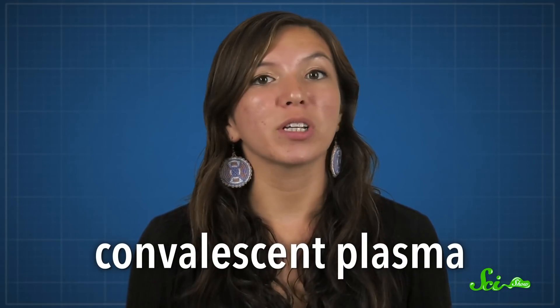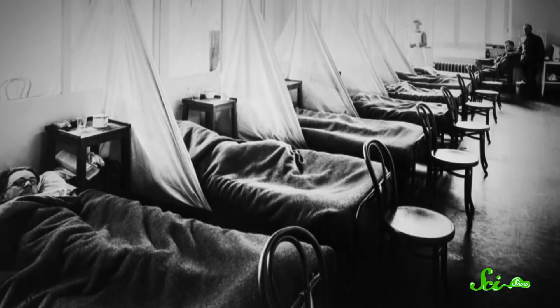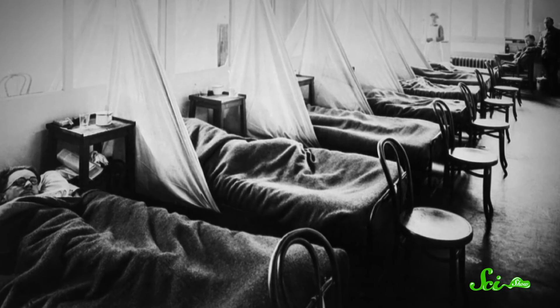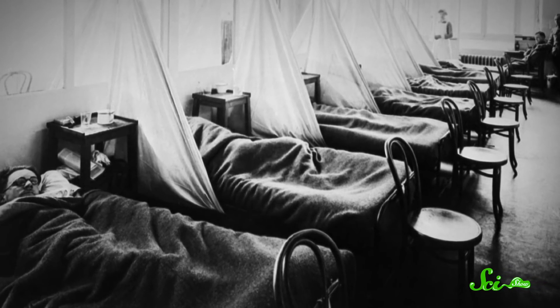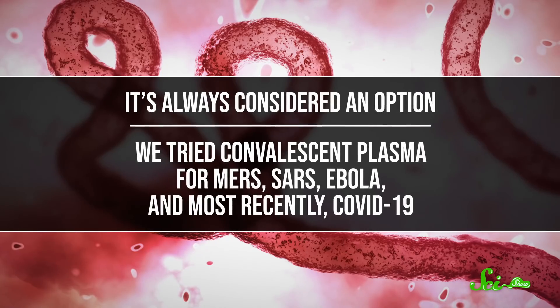That said, there is a catch to using other animals to make antibodies. These treatments also tend to contain other proteins from the animals, and when our immune system sees those, they can trigger a separate immune response — one that can cause nasty side effects or be life-threatening. One way around this is to use convalescent plasma, essentially the same sort of antibody-packed serum but from people. Since the blood is human, there's less likelihood of a bad reaction. In the early 20th century, convalescent plasma was used for all sorts of diseases, including, famously, the global flu pandemic of 1918. Then it somewhat fell out of favor because antibiotics became a thing. It's always considered an option, though — we tried it for MERS, SARS, Ebola, and most recently COVID-19.